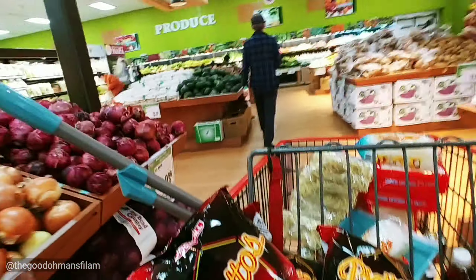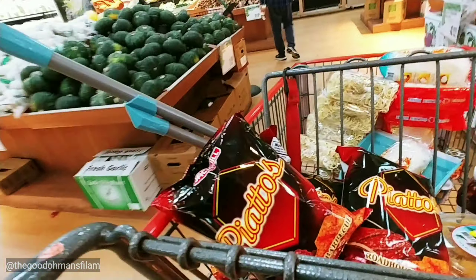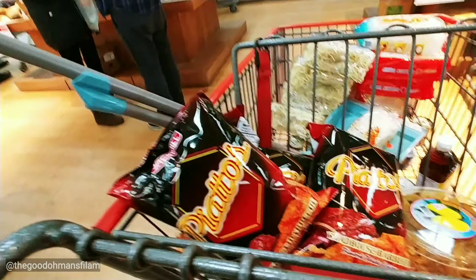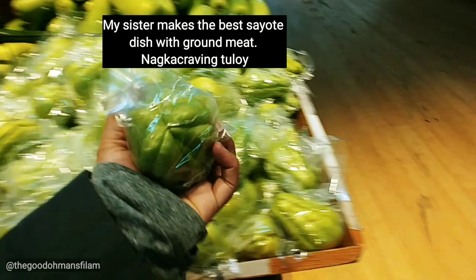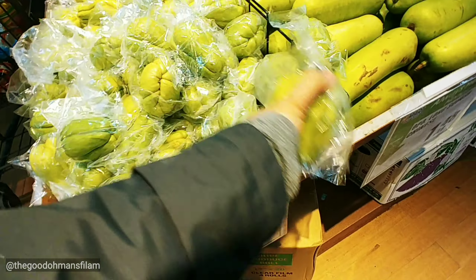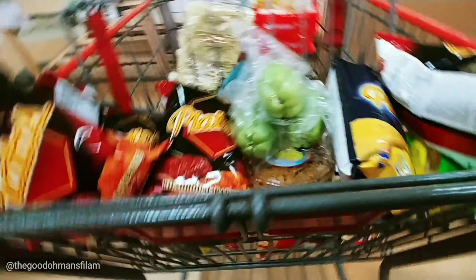I think I might get some kangkong to plant, even if they're kind of expensive. There's some sayote — I've been craving sayote, so I'm going to get a few pieces. Three pieces, just for myself.